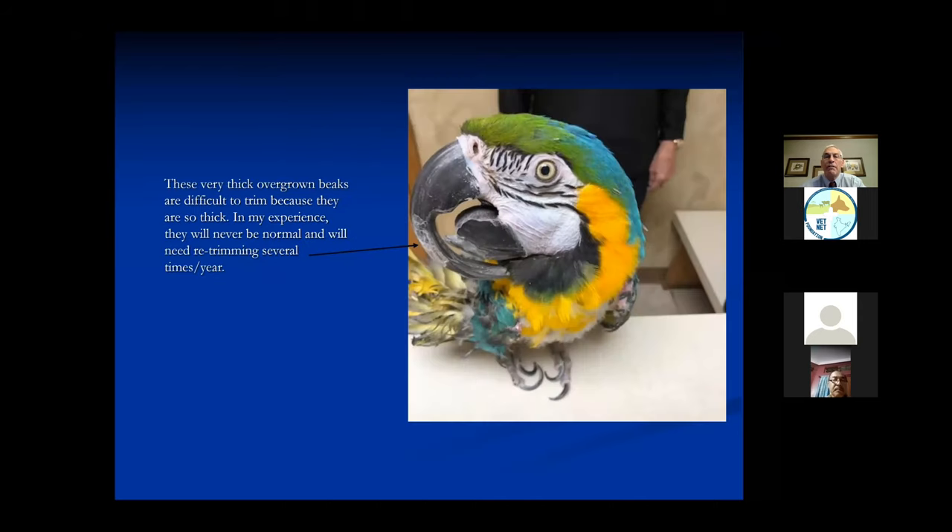Some of these birds have very heavy beaks. This beak is very hard and very thick, and I'm going to trim this beak so the bird can eat and be comfortable. I am not making this bird perfect - this is not something you trim once and never have to trim again. Sometimes you get lucky, but often the owners need to know this is a problem with the bird. If they were in the wild, they would probably die because of this problem. If there's any doubt, leave it a little bit long. If you're nervous about trimming up high, trim it down lower - it just means they'll come back a little sooner.